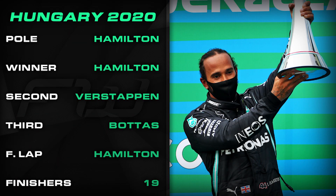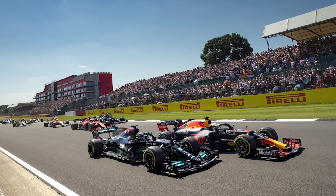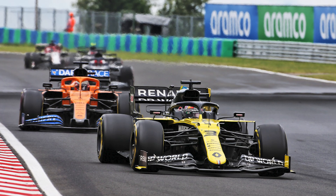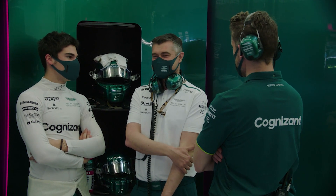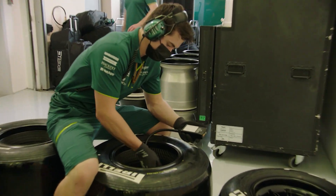Hamilton and Verstappen were the top two and Valtteri Bottas joined them on the podium. But for all the drama pre-race and the damp start, it was far from a thriller, as can often be the case in Hungary. Overtaking will be tough due to the tight and twisty nature of the circuit, so strategy could very easily be the deciding factor. The tyres available are middle of the Pirelli range: the hard C2, the medium C3 and the soft C4.